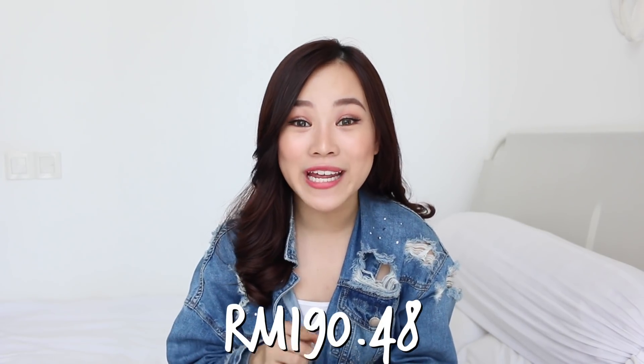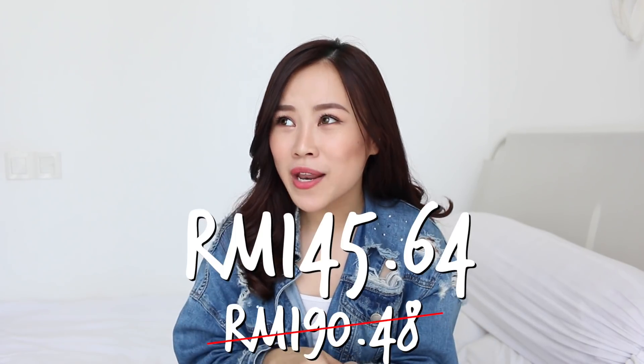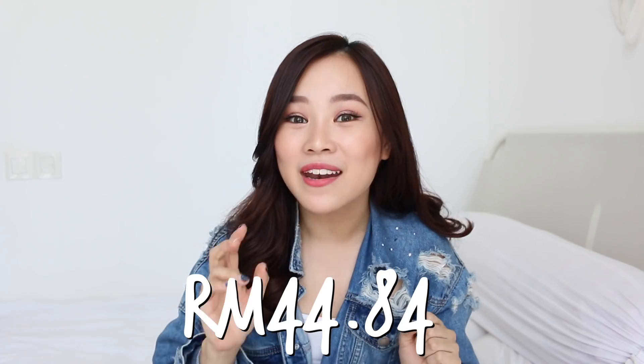Done. All in all, these three products would have cost me 190 ringgit and 48 cents. But after the promo, they came up to 145 ringgit and 64 cents, which means I saved 44 ringgit and 84 cents. Math genius right here. Seriously, to me, these are necessities that I use or would need to buy anyway, so why not get them at knockdown prices at Guardian? And that is the end of my haul.